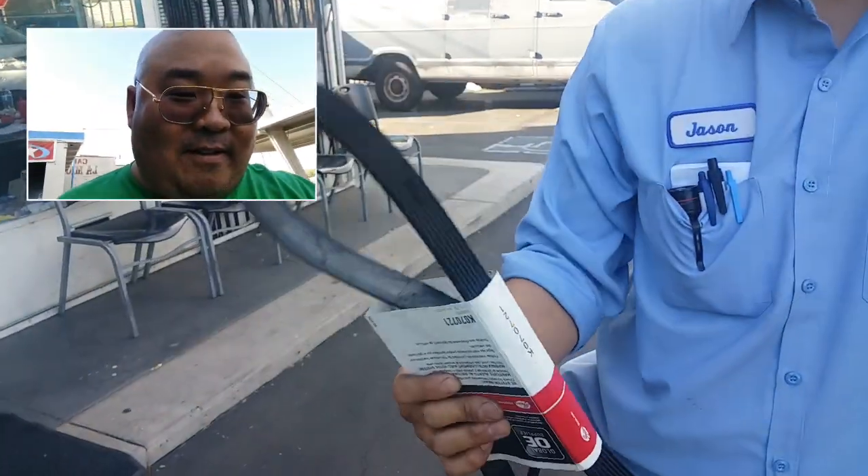Hey, this is Big Daddy Shin hanging with Jason from John's Auto. What's going on Jason? So Jason, you knew I had a problem with my car, right? So what was this? What is this you have in your hand?